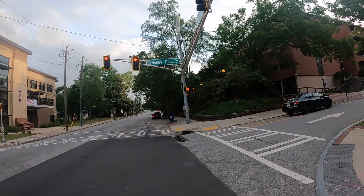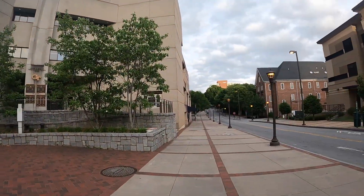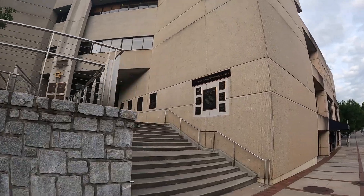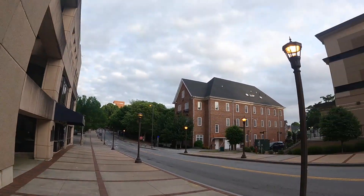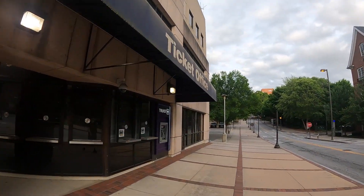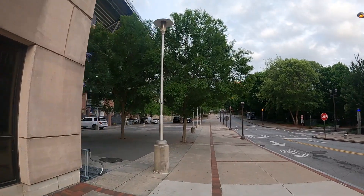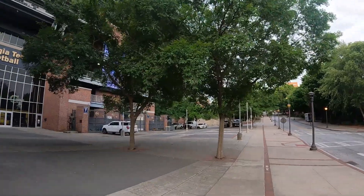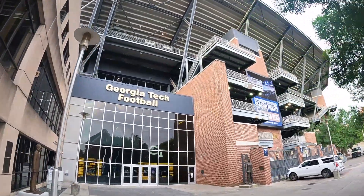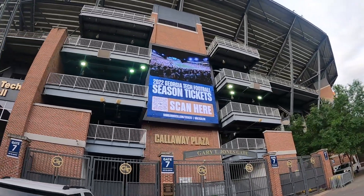Massive stadium — Bobby Dodd. Wow, Hutter Tower is a stadium. Sports complex. Georgia Tech football — wow, nice. Georgia Tech football. Tournament bound — wow, American football. Nice.